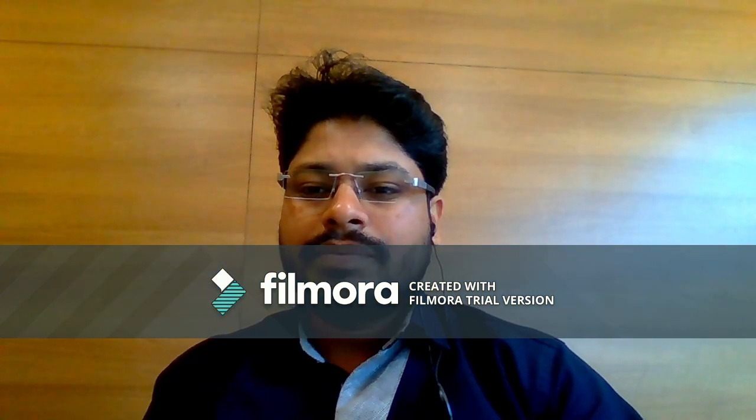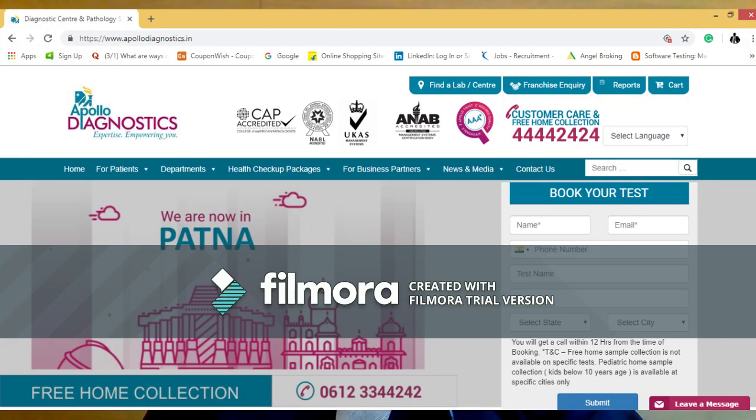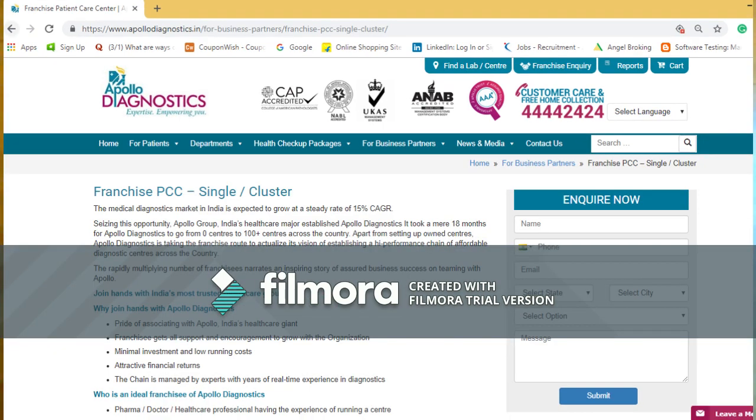If you want to go to their website, ApolloD iagnostics.com, you can click on the franchise inquiry at the top. You can click on franchise inquiry, and in this section you have all the details. If you open a Diagnostics Center, you can see how many resources are available in the company, how many services you have, and what the company provides you.